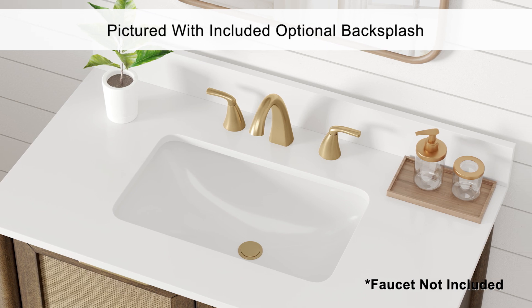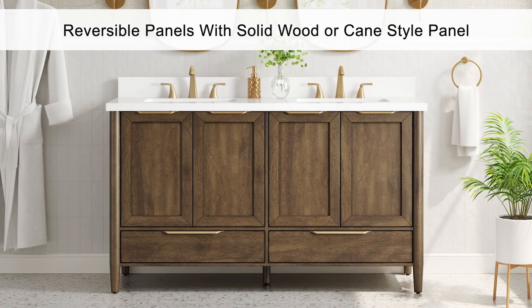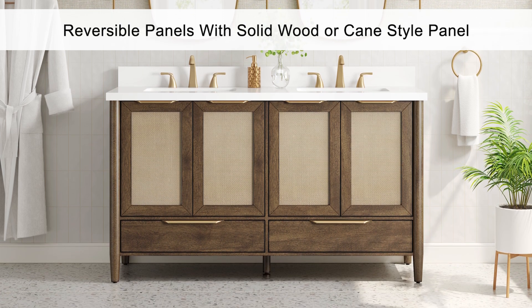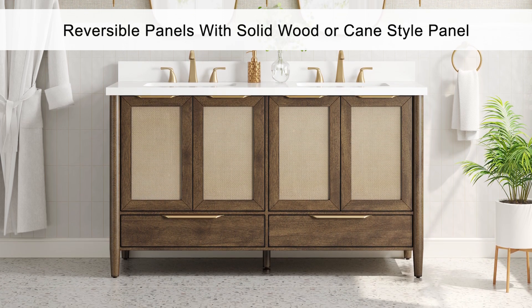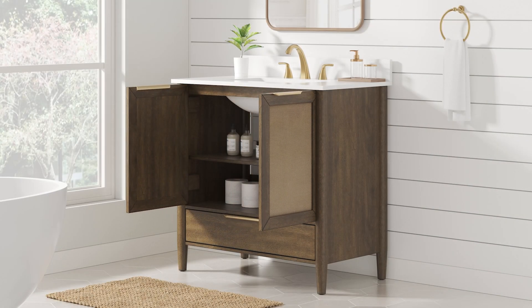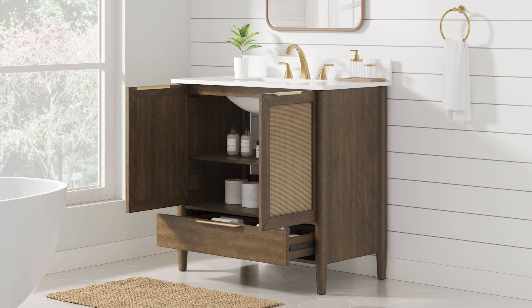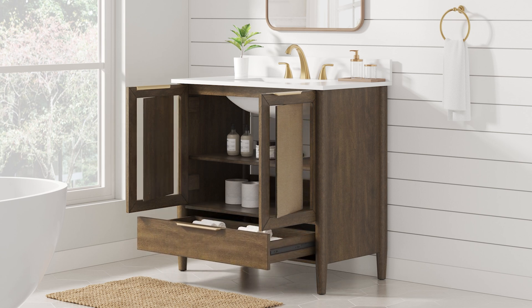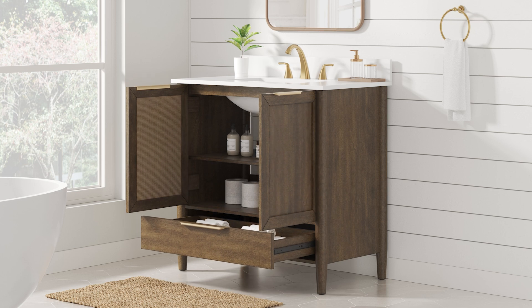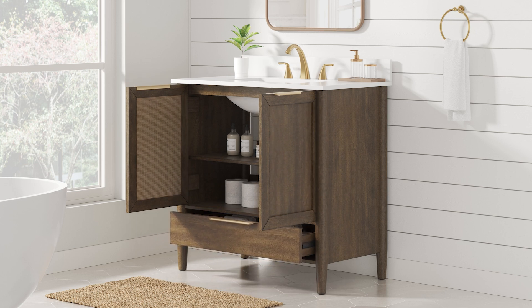This vanity also comes complete with an optional matching 4-inch backsplash. The included reversible door inserts allow you to create a bathroom that boasts textured caning style doors or smooth wood shaker style doors. Robust and spacious interiors offer a variety of storage solutions, and the reversible doors quickly come out to be flipped and put back in place. Soft-close doors and drawers eliminate slamming.